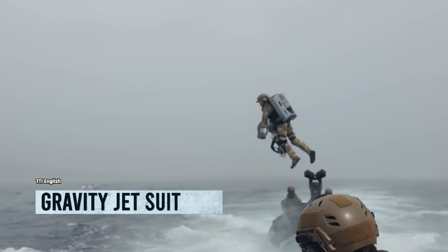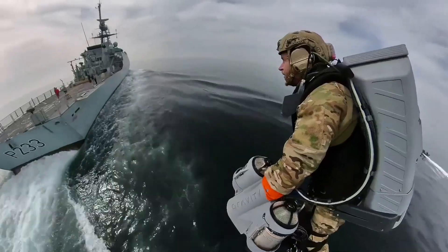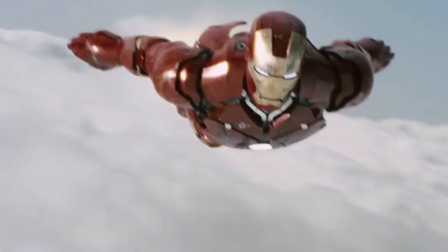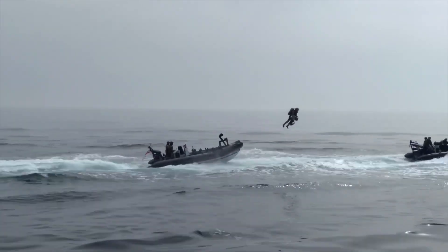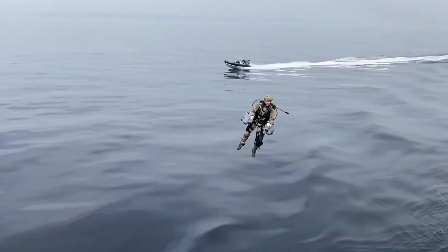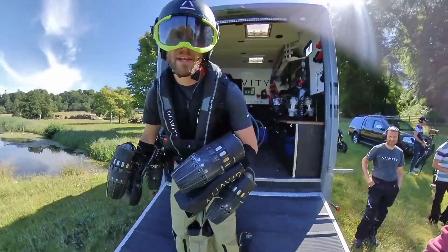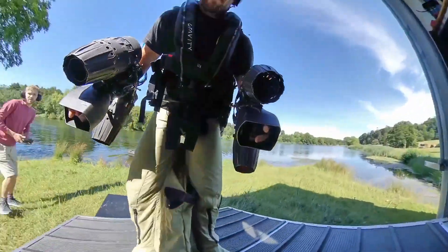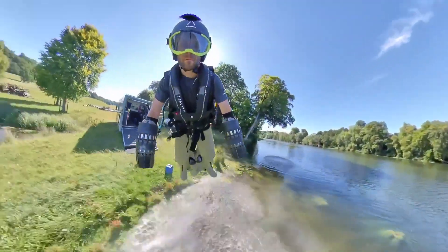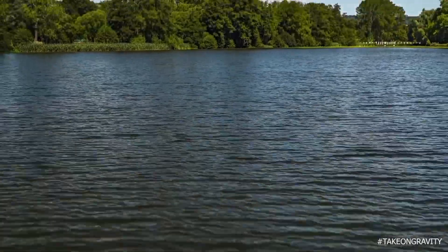Jet suits have emerged as a groundbreaking force in military modernization, capable of rivaling the capabilities of tanks and helicopters from the 90s. Inspired by Iron Man's iconic flights, these real-life jetpack suits are no longer confined to the realm of movies — they have become integral to actual military drills and rescue missions. The UK's Royal Navy and the US Marine Corps have already integrated jetpack suits into their operations. Comprising smaller units that generate downward thrust, the jet suit becomes an extension of the wearer, offering a natural and intuitive experience akin to skiing or biking.